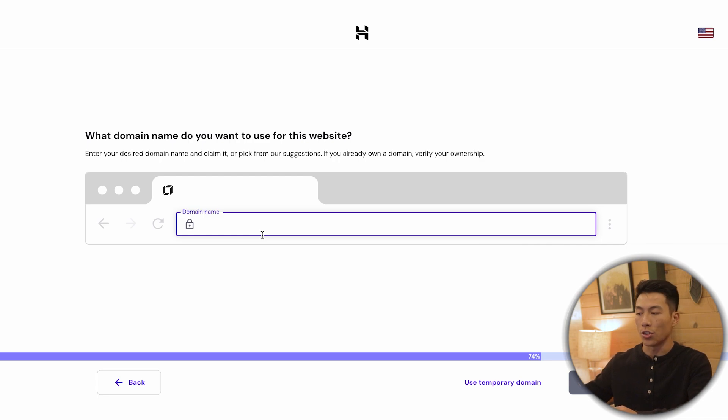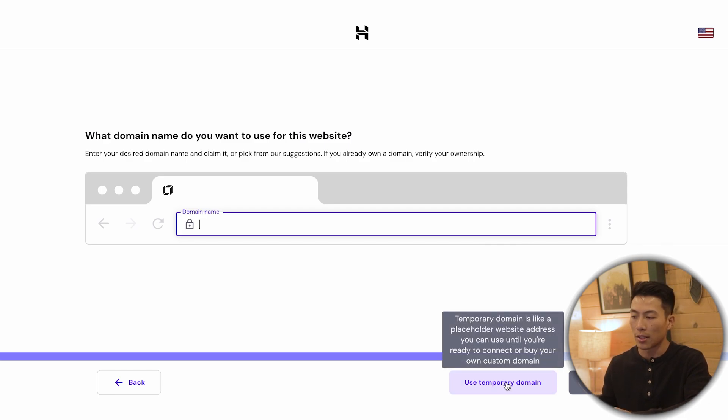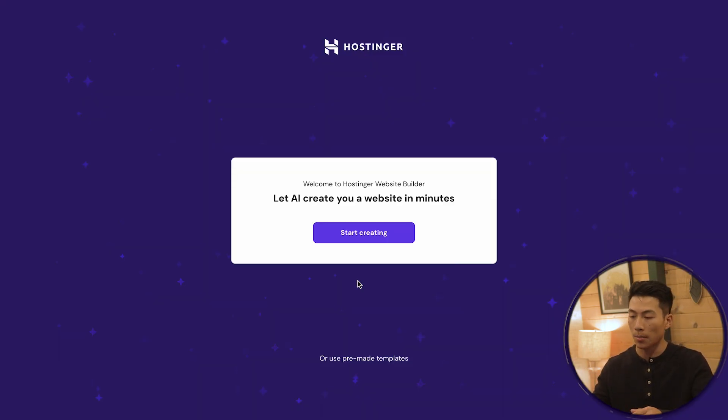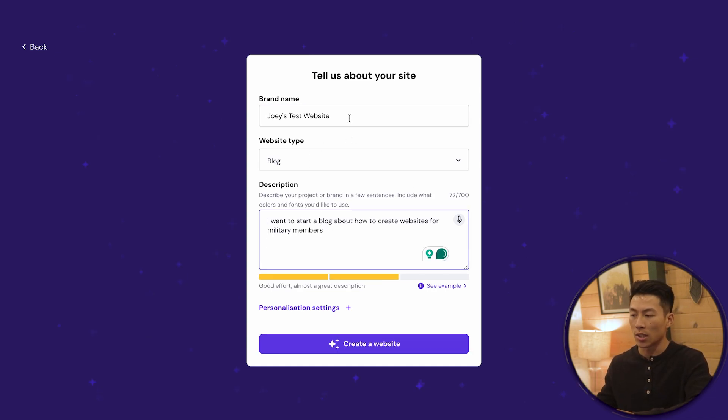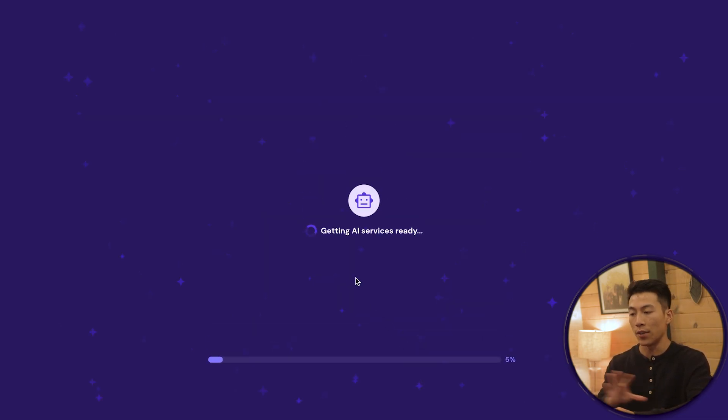From there, they're going to ask what domain name you'd like to use — this is where you'd plug in your free domain. For this example I'll just choose a temporary domain since I don't actually want to create this website. That takes you through their prompts where you answer a few questions about your brand: the title of your business and what your website is about. This helps the AI generate copy, images, and the overall layout. You can also use their pre-made templates. I'll click on start creating, enter the brand name, website type, and a short description, then click create a website and the AI generates everything in under a minute.